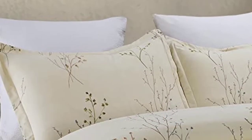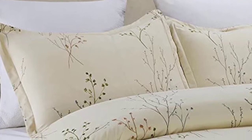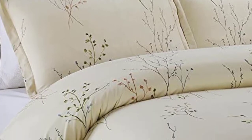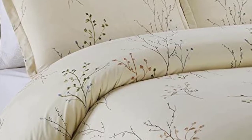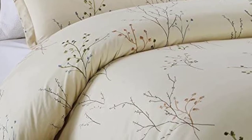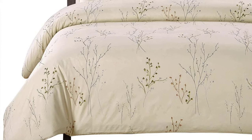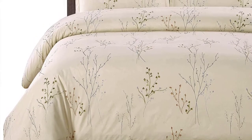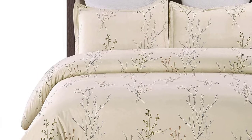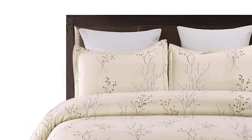Moreover, the abstract branches print of this cover and pillowcases match perfectly with any sophisticated home decoration. The fade and wrinkle-resistant construction of this set provides exceptional softness. The microfiber duvet cover also comes with hidden zipper closure to support easy insertion and removal of the comforter. Furthermore, this set is easily machine washable and allows tumble dry on low heat. You can use this cover and pillowcases for your master bedroom as well as a guest bedroom.